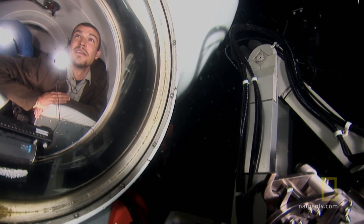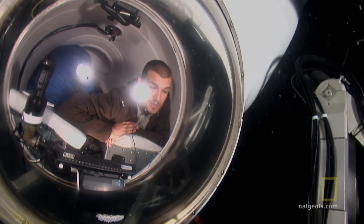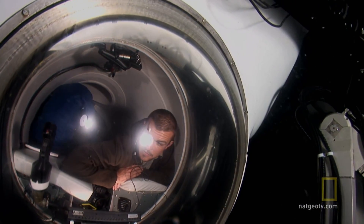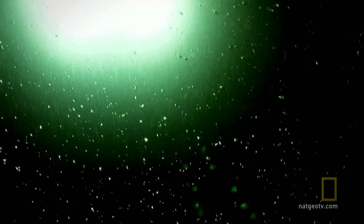These oceans have 170 times more living space than all of the world's other environments put together. And deep oceans may have more diverse life than a tropical rainforest.